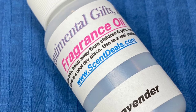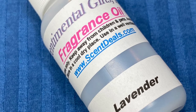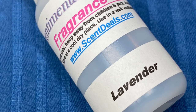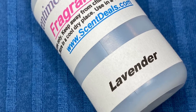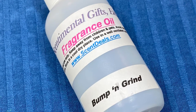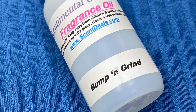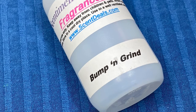The first group of oils is from Sentimental Gifts — you can see their website on the bottle. First fragrance is lavender. This was not an essential oil type scent; it was definitely a sweeter lavender, like what you'd expect from a lavender-scented candle. I really liked this one — if you're ordering from this company and looking for a lavender, this would be one of my recommendations. Next we have Bump and Grind, a very popular fragrance for car freshies. It is super strong — one of the strongest oils I've gotten so far. It's a punch type smell; think Hawaiian Punch, that's how I would describe it.